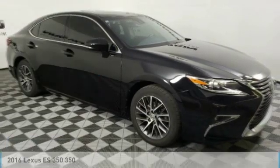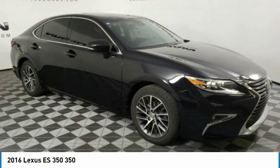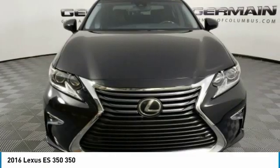Stop by and take a look at the 2016 ES350. The Lexus ES350 is a sophisticated combination of distinctive styling, luxury, and smooth performance.